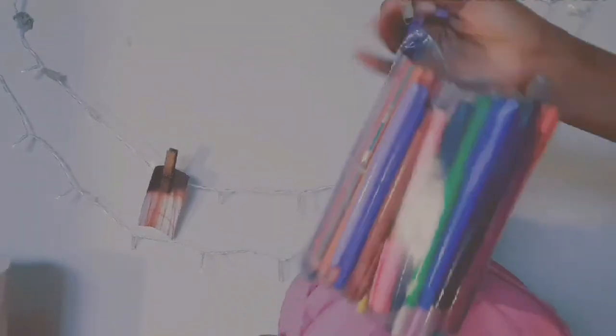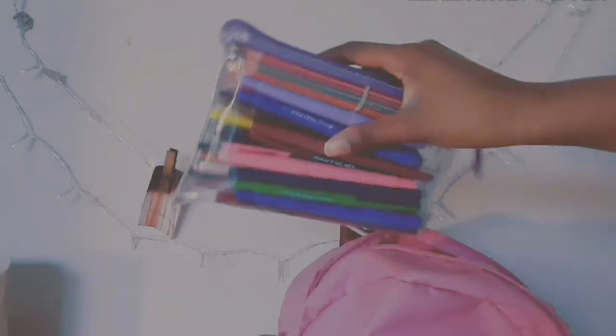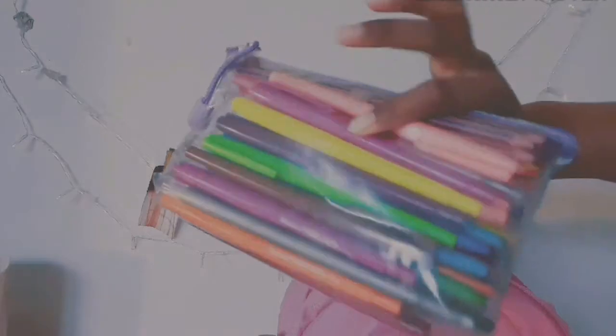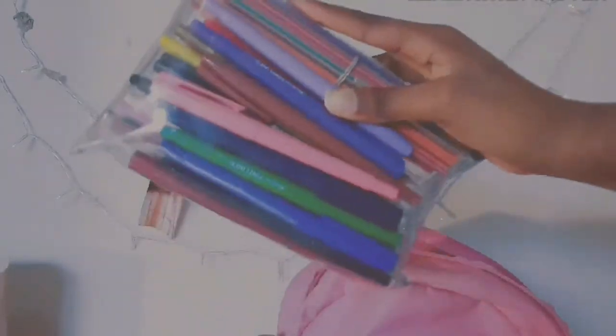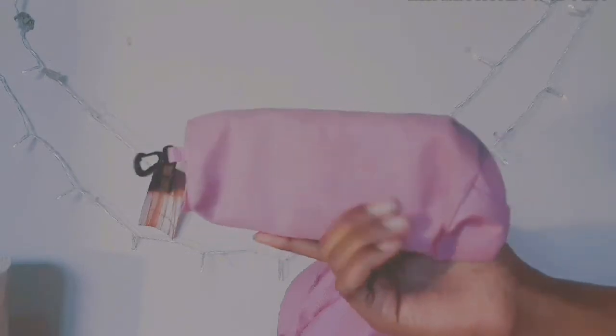The next thing I have is a stationery case. If you've checked out my 'What's in my stationery' video you'll know about my main stationery, but this is my other one where I keep my colored pencils and crayons.